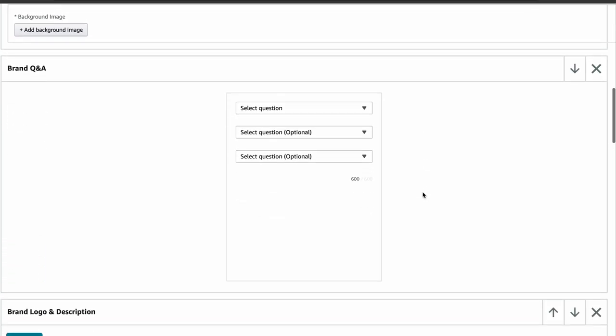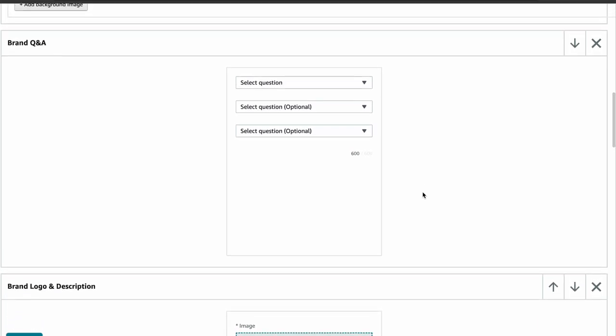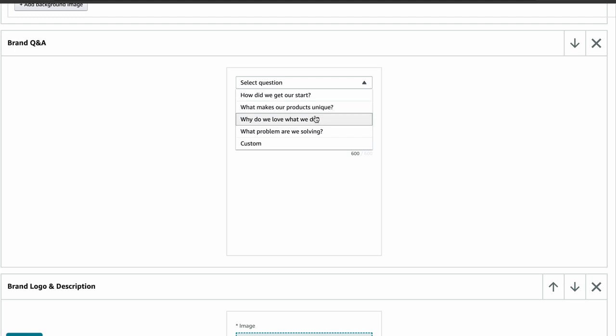Next is brand story Q&A. This module gives you the chance to stir the conversation. In a question and answer format, you can delve deeper into your brand's origins, values, and goals. It's an excellent way to connect with your customer, showcasing your personality and purpose. For the brand Q&A module, you have a total of 600 characters and the option to answer up to three questions such as: How did we start? What makes your product special? How do we love what we do? What issue are we tackling? You can also create your own questions — think about what you want your customers to know about your brand and share it here.